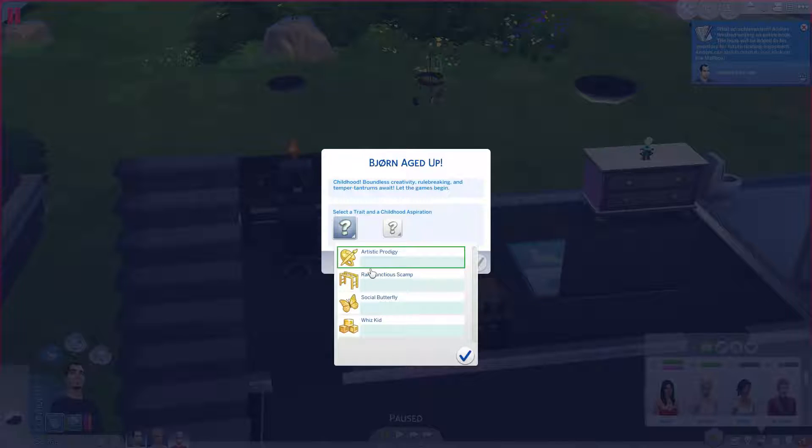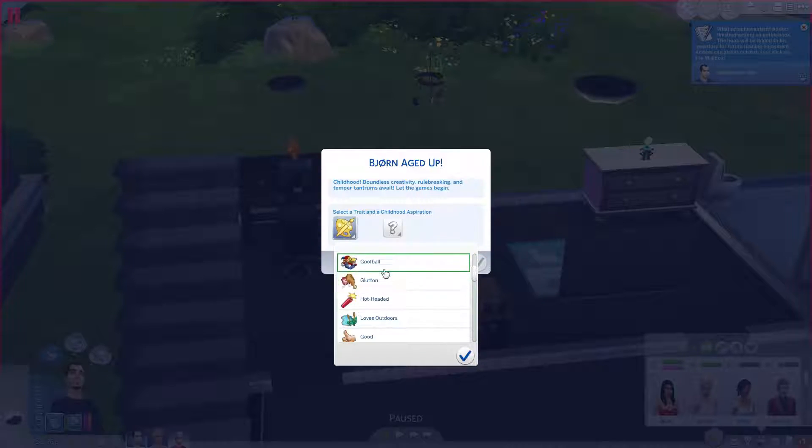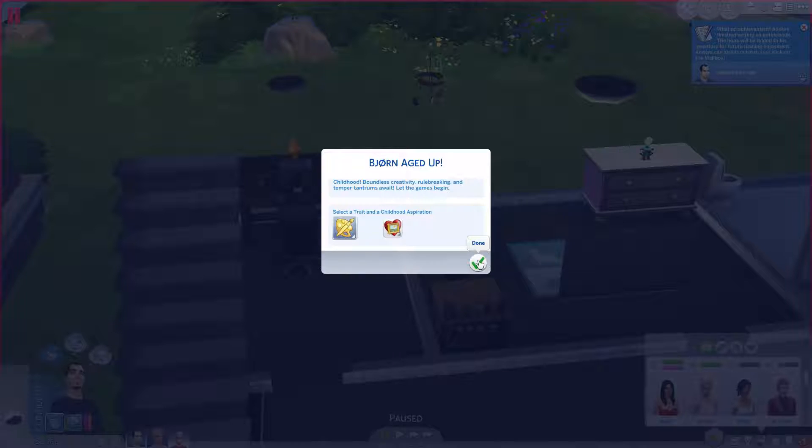Alright, so now we have a third person to take care of. How should our child be? Artistic prodigy — shall we go for that one so he could follow his father's footsteps? We also have some trait options here. A book lover? Let's go for art lover — why not? He can be completely similar to his father. Let's go for that.